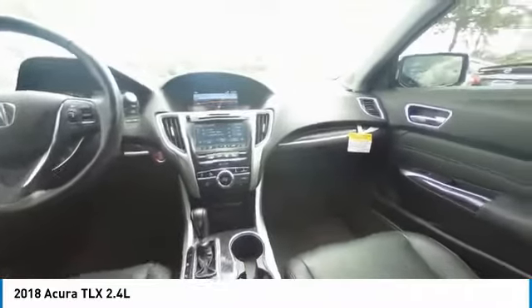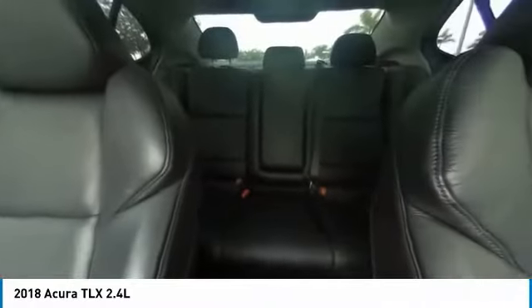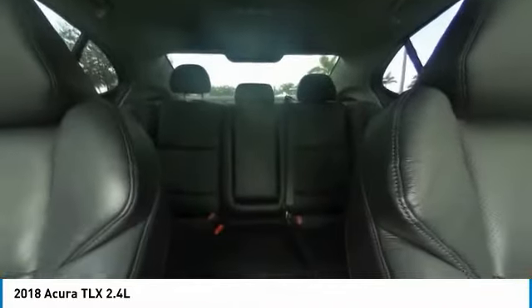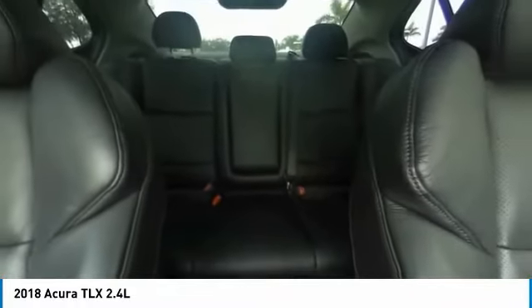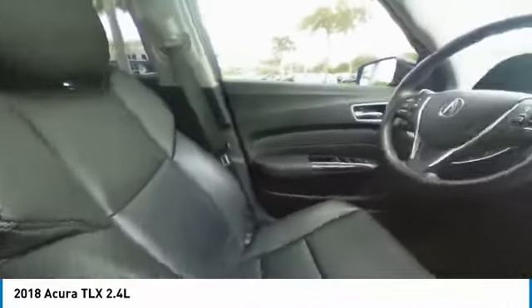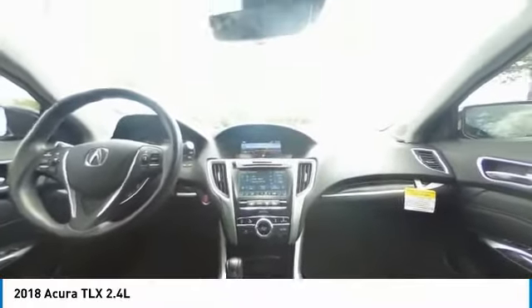Pre-Owned Details: Transferable Warranty, Vehicle History, 182-Point Inspection, Powertrain Limited Warranty — 84 Months / 100,000 Miles, whichever comes first, from original in-service date. Limited Warranty: 24 Months / 100,000 Miles, whichever comes first, after new car warranty expires or from certified purchase date. Roadside Assistance, First Scheduled Maintenance complementary 3 months.